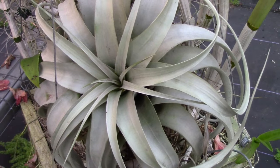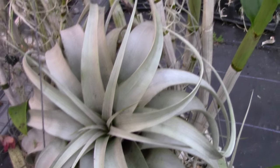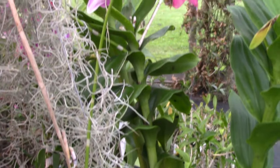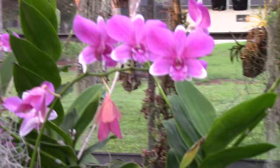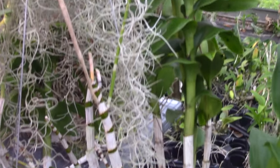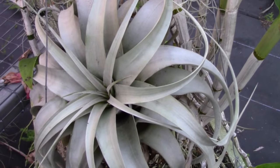This is Tillandsia xerographica, and I want to show you how well they go with other plants. Look at this dendrobium — the color is almost highlighted by this really cool silver tillandsia next to it.